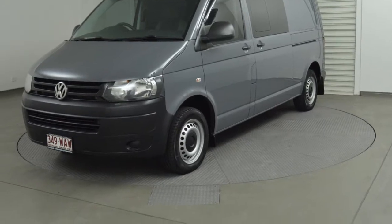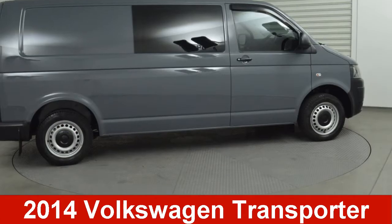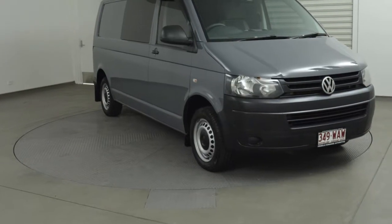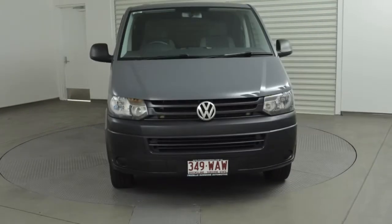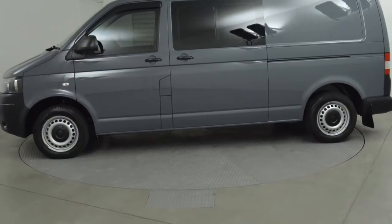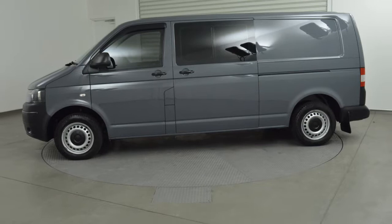Imagine yourself in this 2014 Volkswagen Transporter. This Transporter has an efficient 2.0-litre engine and a smooth shifting automatic transmission. The attractive exterior is complemented by its stylish interior.